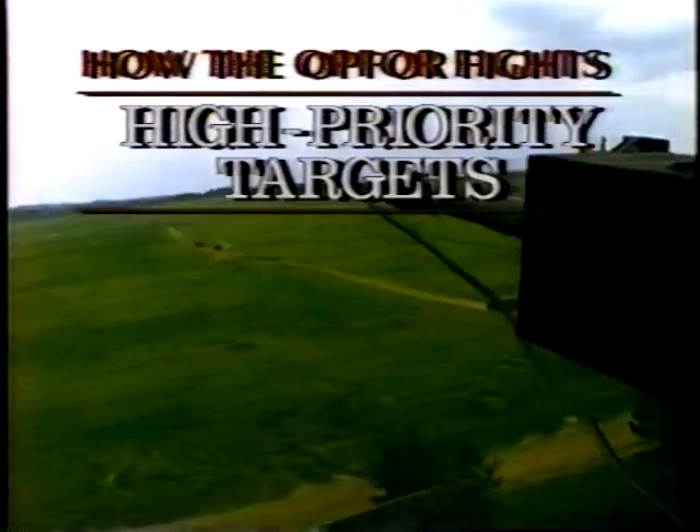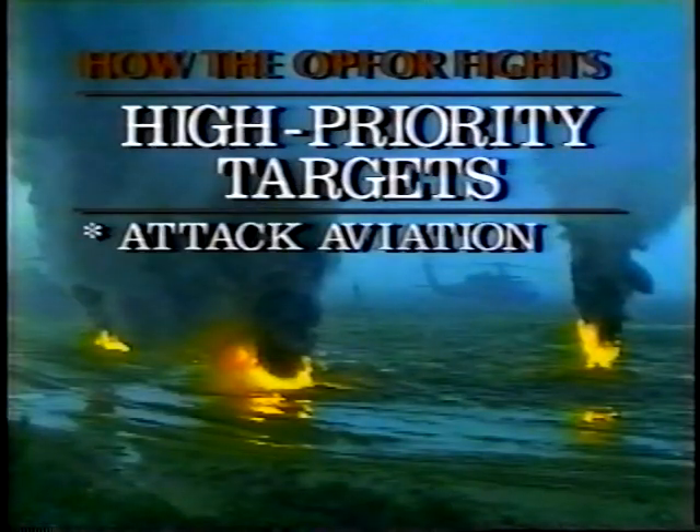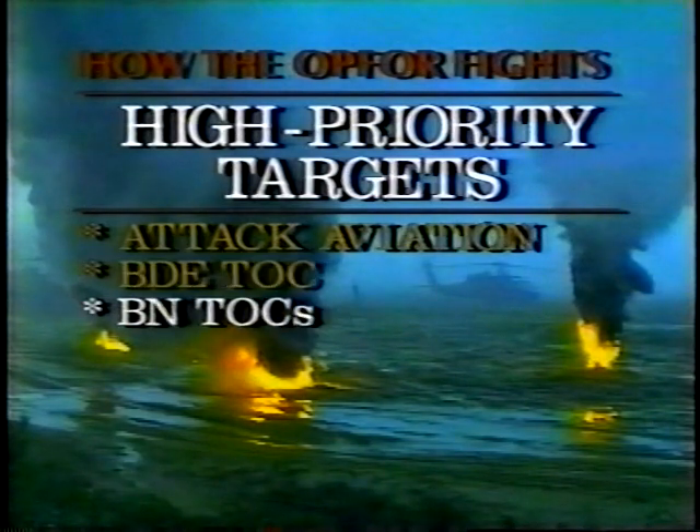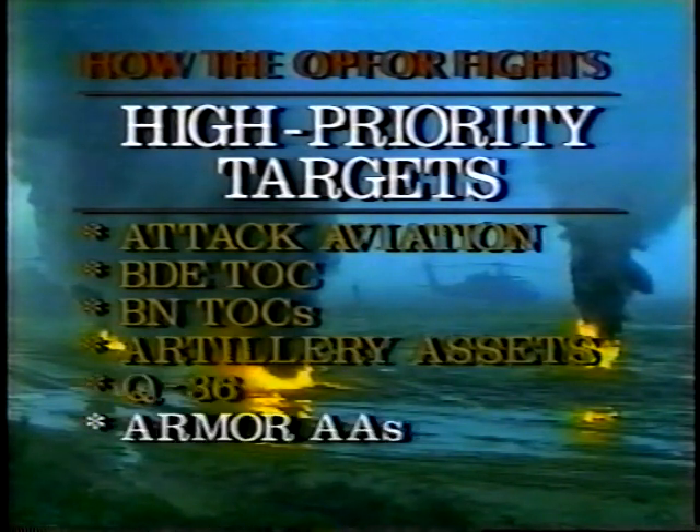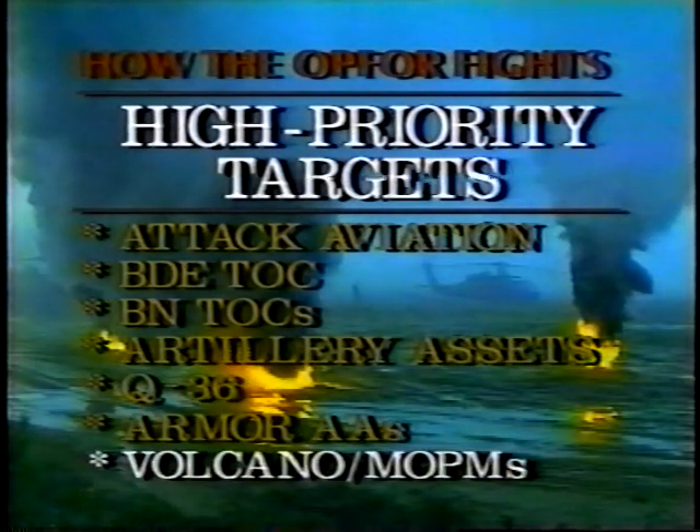High priority targets for the attack phase are attack aviation, the brigade TOC, battalion TOCs, artillery assets, the Q-36, armor assembly areas, and volcano mopoms.